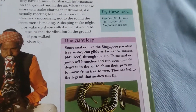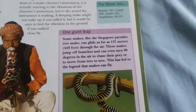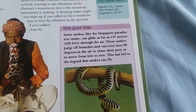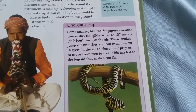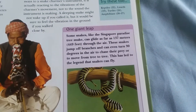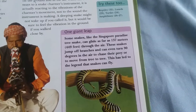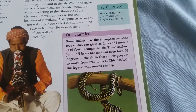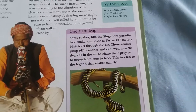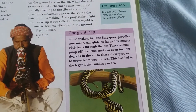Some snakes, like the paradise tree snake, can glide as far as 137 meters (449 feet) through the air. These snakes jump off branches and can even turn 90 degrees in the air to chase their prey or to move from tree to tree. This has led to the legend that snakes can fly.